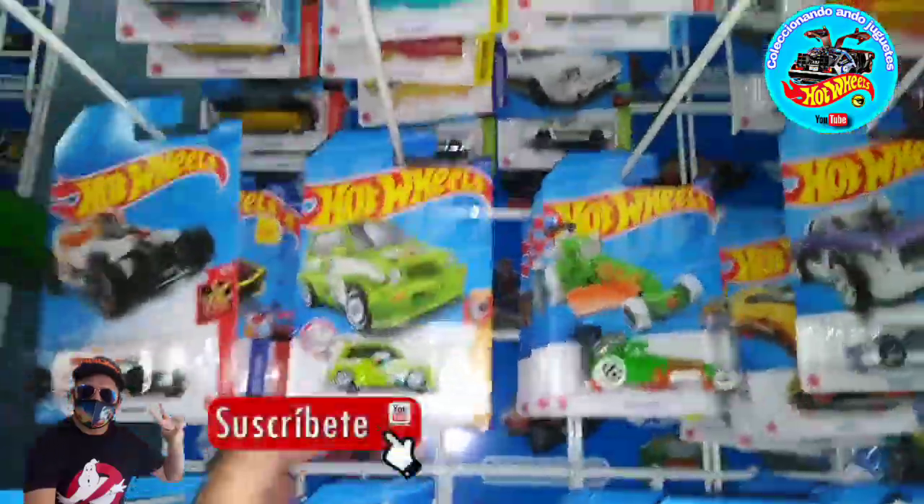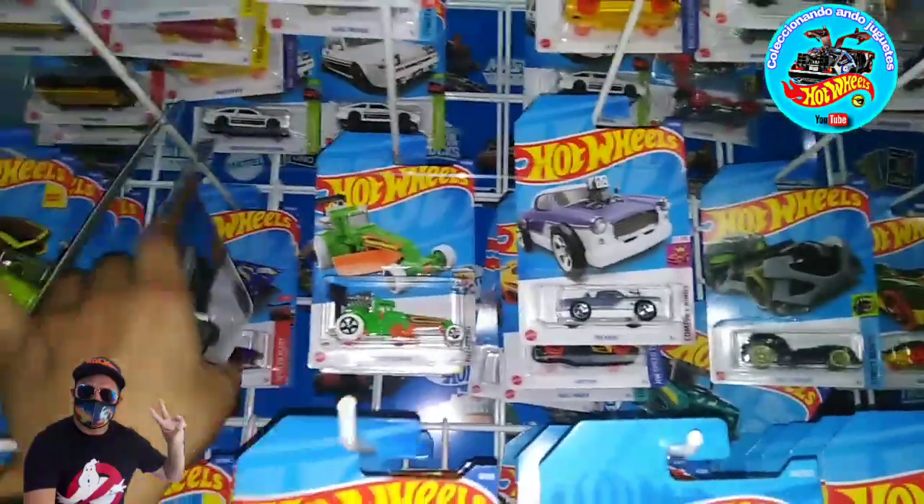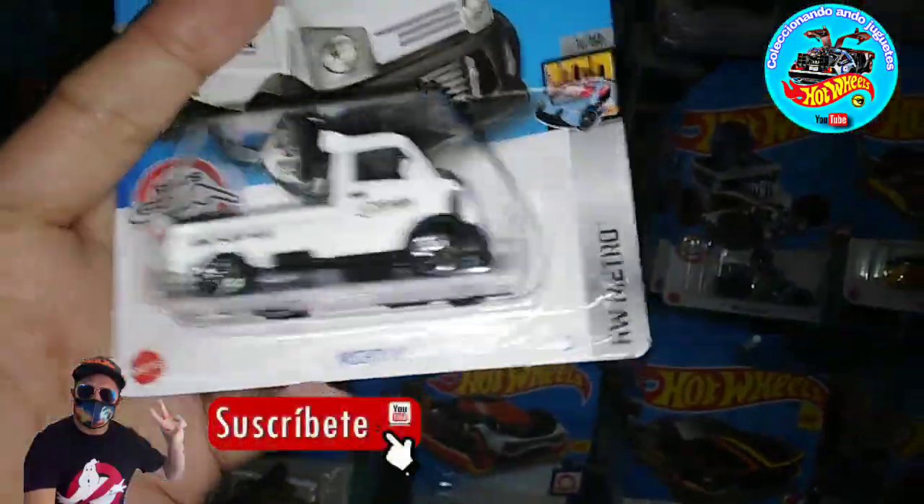¿Qué onda mis coleccionistas? ¿Cómo estamos el día de hoy? Mis amigos, mis carnalitos, pues ya nos encontramos aquí en una bodega Ahorrera que se encuentra en Tepalcates.